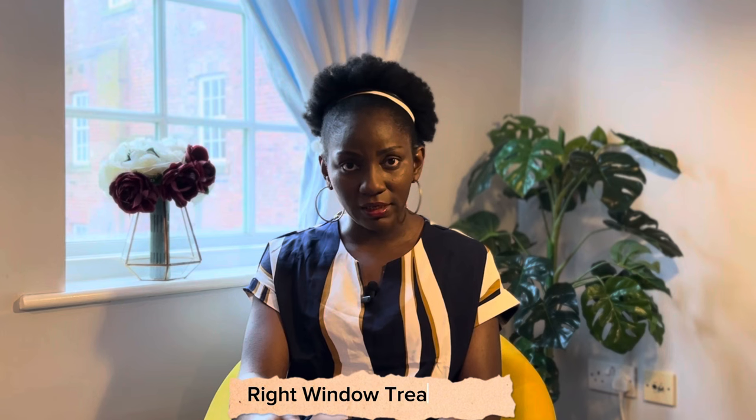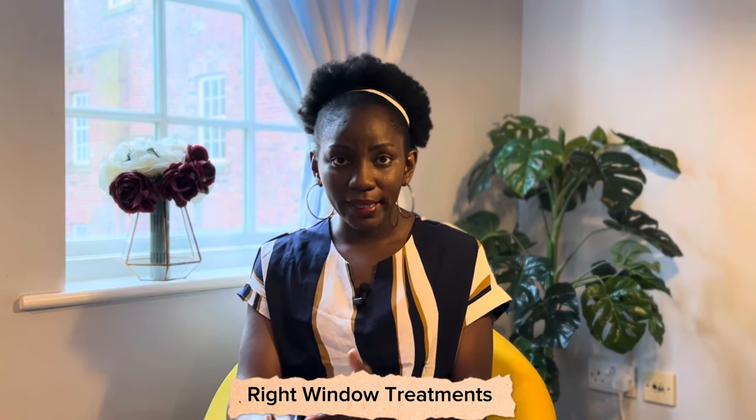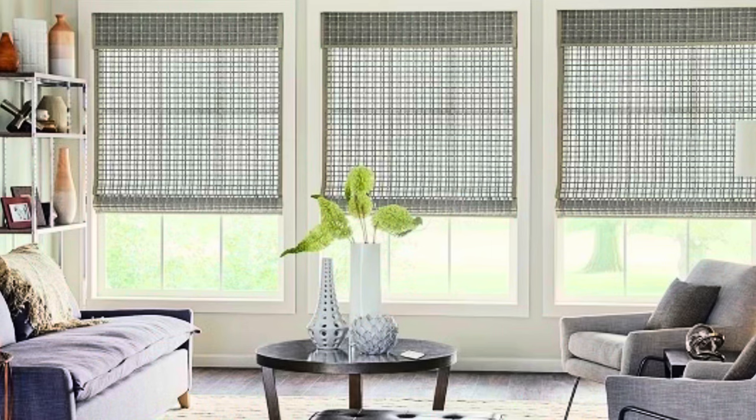Secondly, you need to get your window treatments right. It depends on what you want to do with your space — whether you're going for blinds or curtains. I have done a video on how to hang your curtains professionally, so I'm going to share the link in the description box. Please click on that video to see how to style your curtains well. It's not about buying expensive curtains; it's about knowing how to hang them and what type to buy.